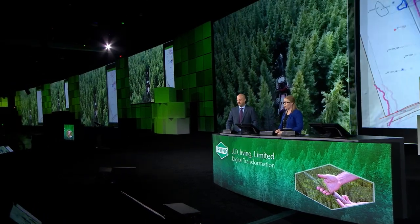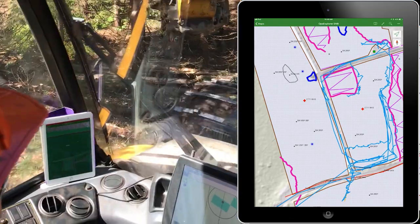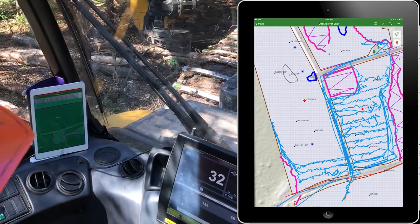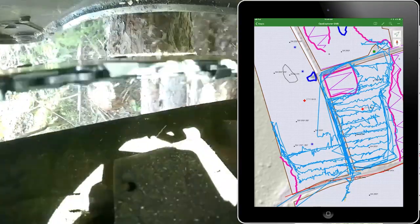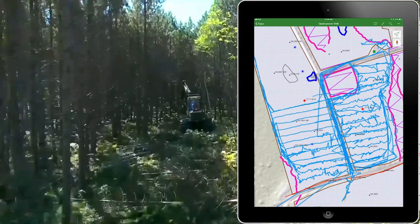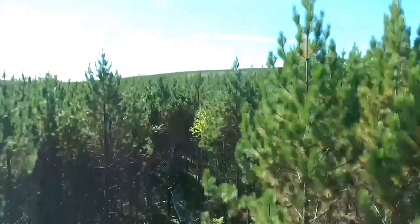We use location tracking capabilities to monitor where our fleet of harvesters are operating. With 189 machines operating 24 hours a day, it's important to keep track of everyone. Once harvesting is complete, we use the tracking data to capture treated areas and update our forest inventory. This prepares us for the next step: replanting.